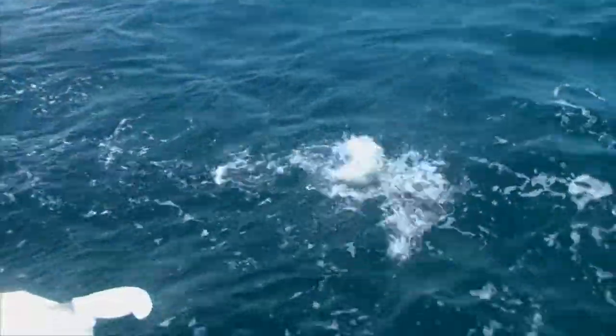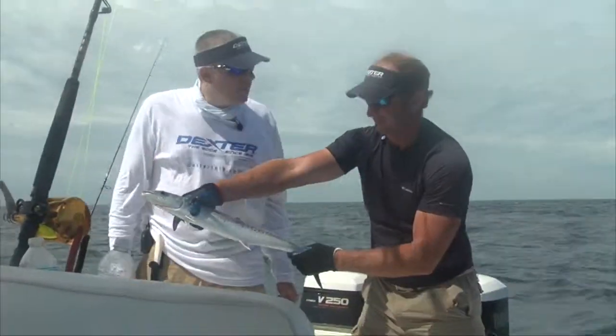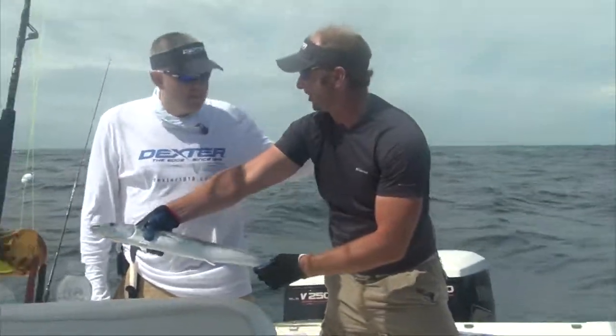Nice mackerel. Not a bad little fight, it was real nice Dan. Good job man, that's pretty quick.